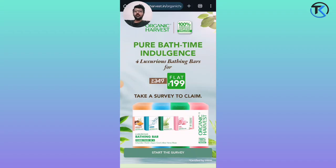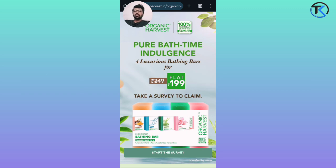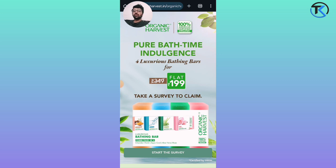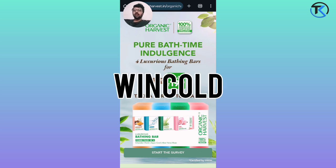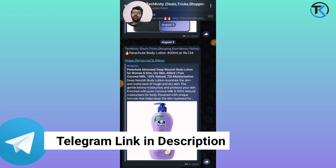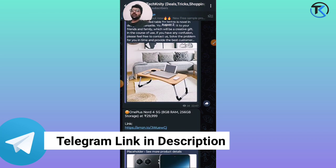What's up guys? Today we are talking about free sample products and offers. We are covering Organic Harvest and Wincold. Join our Telegram channel which has limited time shopping deals.